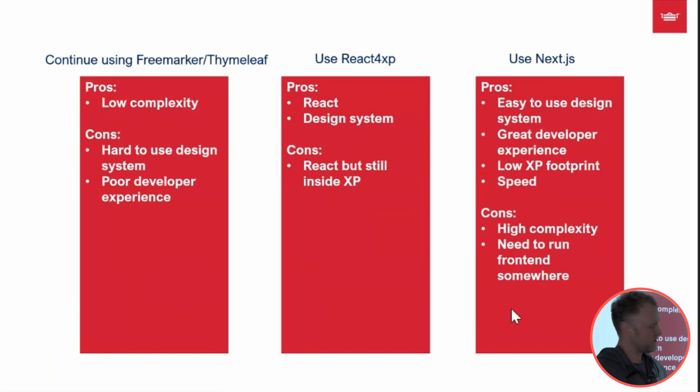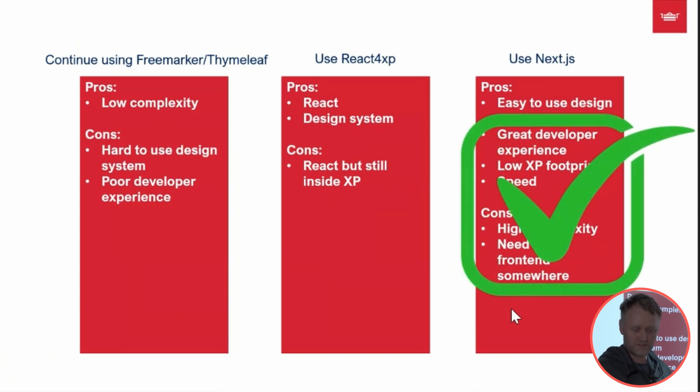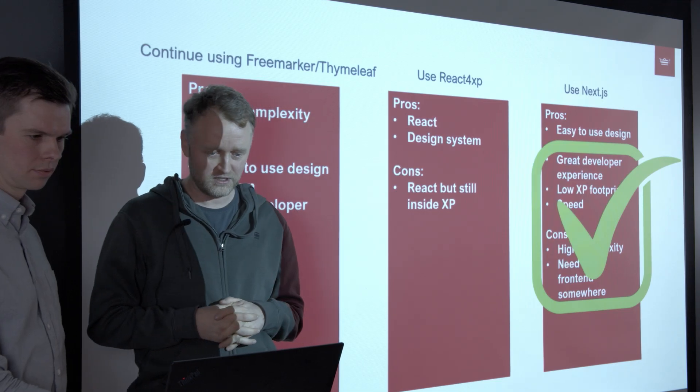We went with option C — Next.js. It lets us integrate with the design system, the developer experience is greater, it has a low XP footprint, and it's lightning fast. However, it does have a few cons: it's highly complex and you have to have multiple systems running at once, which we'll come back to later in the presentation.